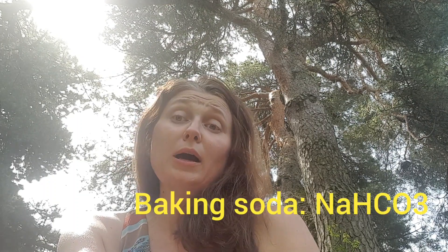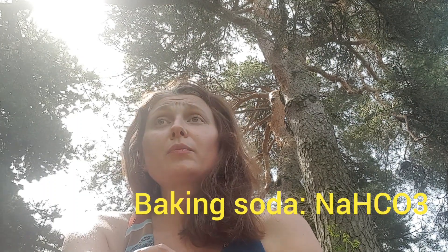Baking soda contains sodium ions, which are one of the key reasons why soils become infertile. So in the end, you are not only killing your plants, you are killing your soil, and nothing else will grow there for many, many years in the area where you put it.